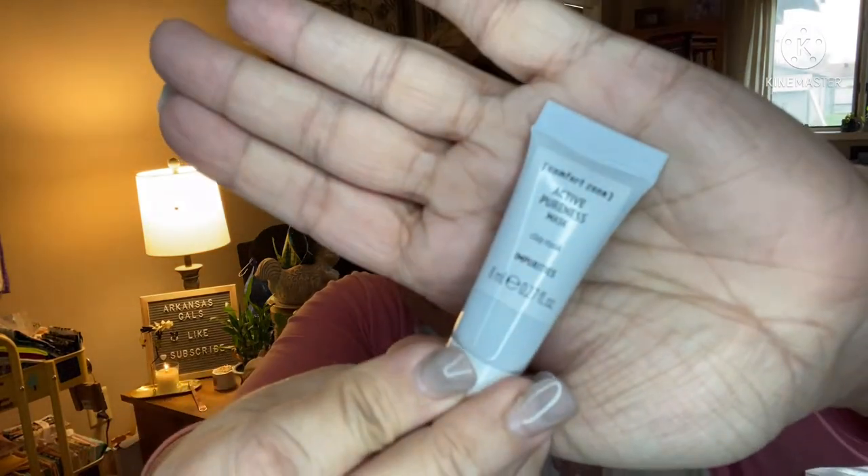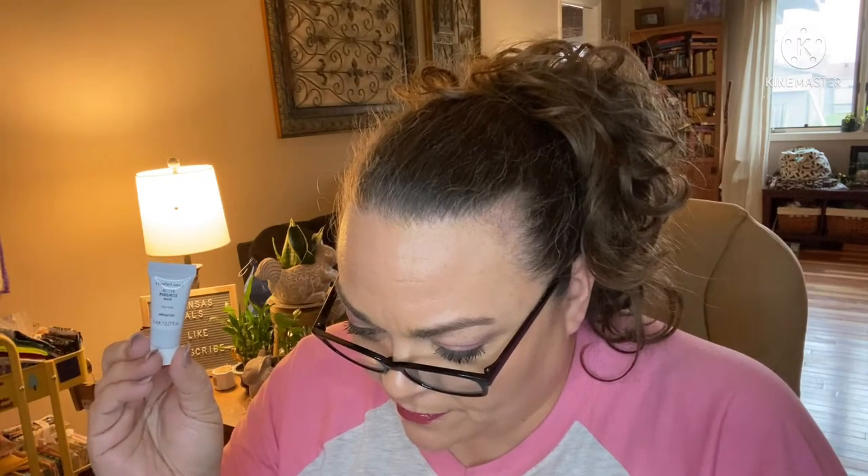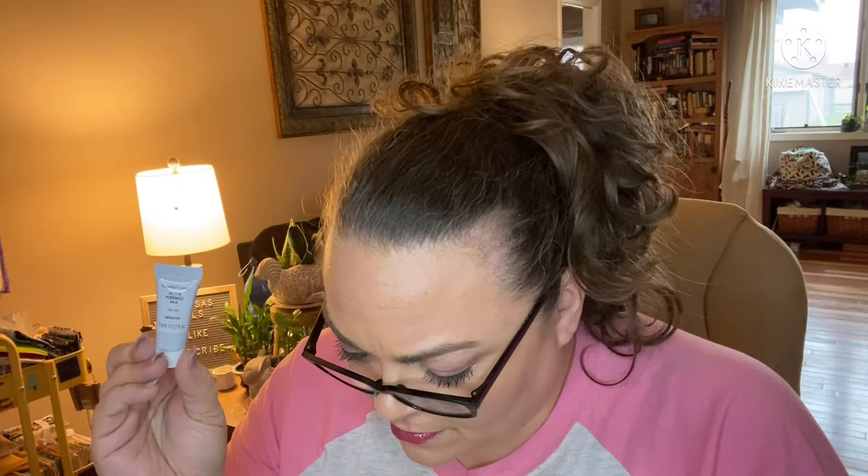Then I've got Active Pureness Mask — it's a clay mask sample by Comfort Zone. I don't think this is on my product guide, which is strange. Active Pureness Mask — I'll come back to that because I'm pretty sure it is not on my product guide.